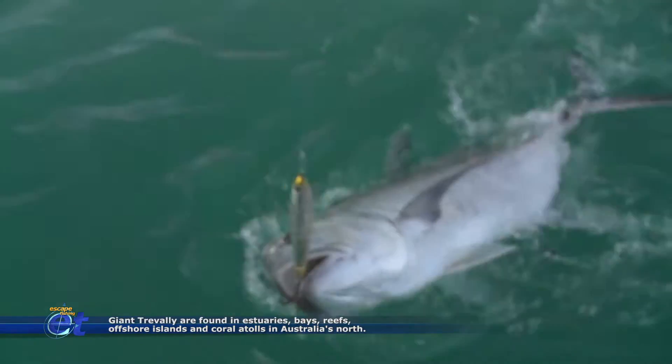There we go, on one of the Shimano stick baits. Look at that, just in his mouth. He might even flick me out there.